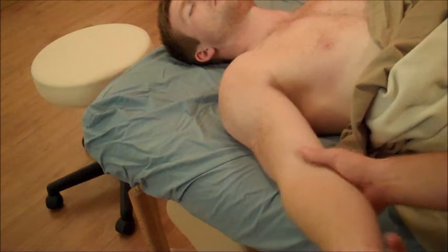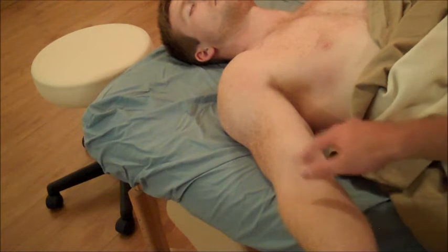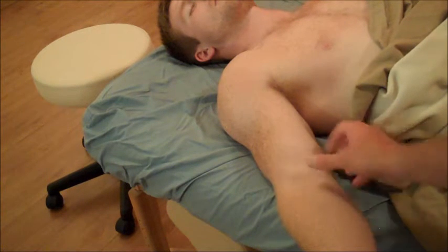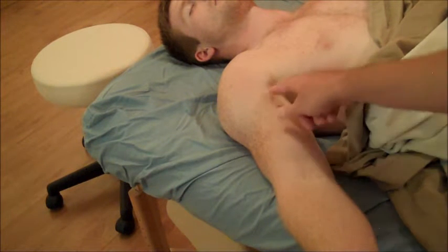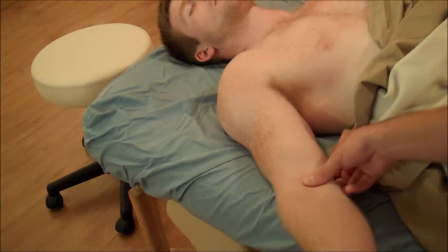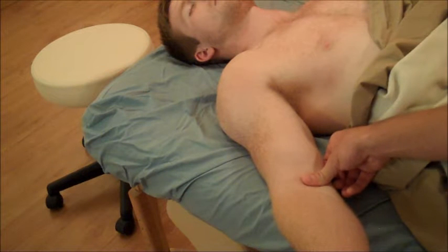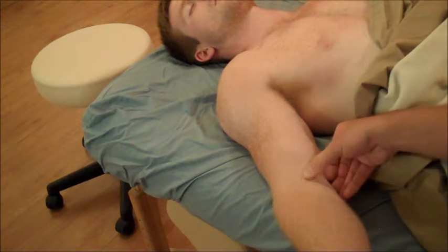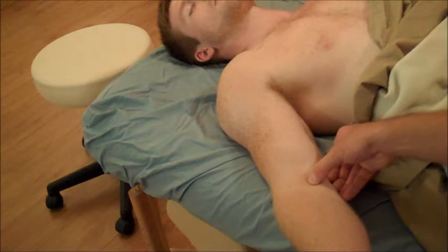Right in the middle, this diamond shape here is what we consider the cubital fossa. In that space, you should be able to feel a pulse where your brachial artery is transitioning to the radial and the ulnar. That brachial pulse should be just medial to the bicep tendon.